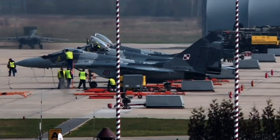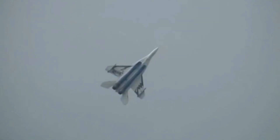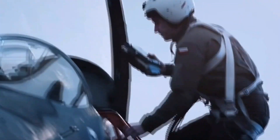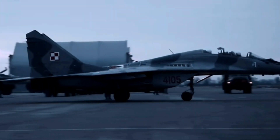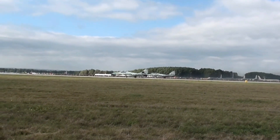The MiG-29 has not only left an indelible mark on military aviation history but has also become a symbol of technological innovation. As we explore the detailed history of this iconic jet, we'll delve into its evolution, strategic impact, and the enduring legacy it has carved in the skies. Join us on this comprehensive journey through time as we unravel the intricate story of the MiG-29 — the ultimate jet experience.